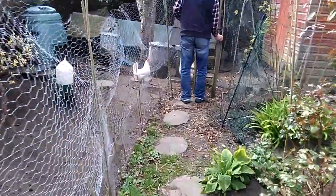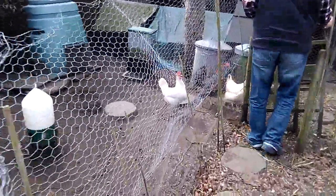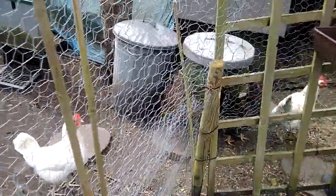Here's the chickens. Alex has got a treat for them, which is some lamb fat, which they love. They love anything meaty.